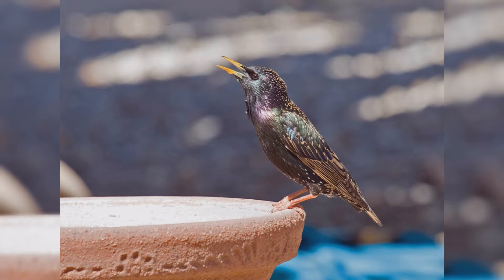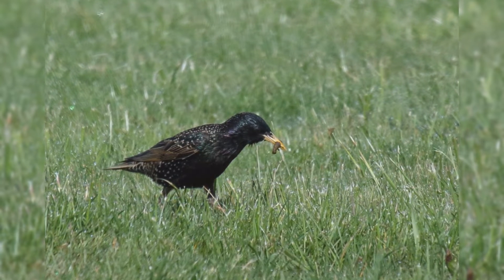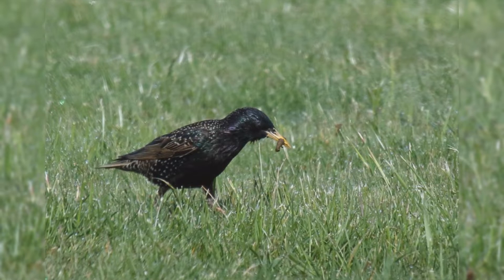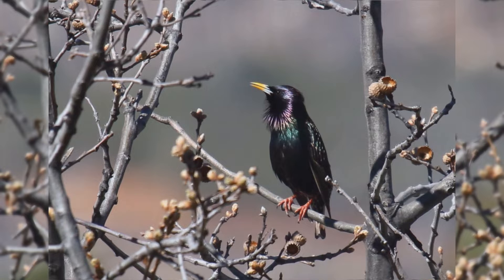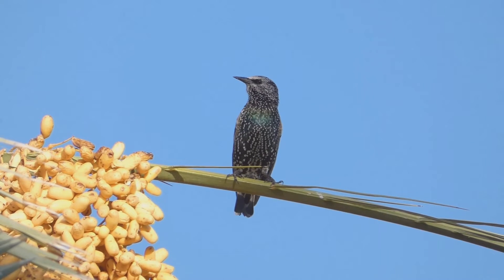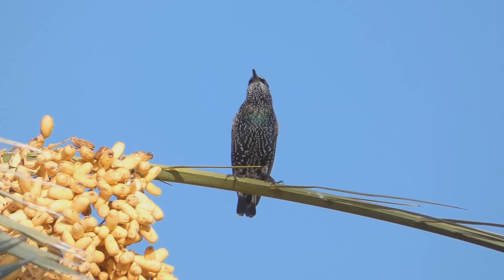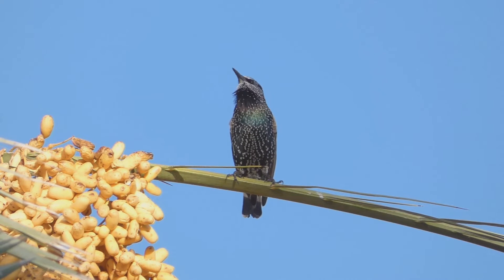European Starling. European starlings are often mistaken for blackbirds, but they are in a different bird family and don't share a lot of similarities, other than their general black coloration. These birds are year-round residents from southeast Alaska, across southern Canada, and all of the lower 48 states into northern Mexico. In addition, birds move northward into northern Canada in summer.